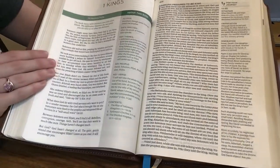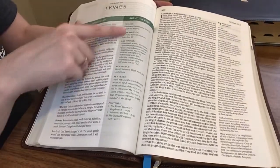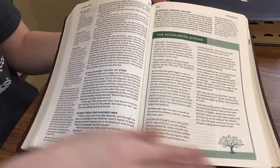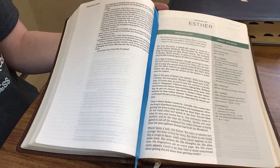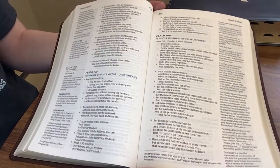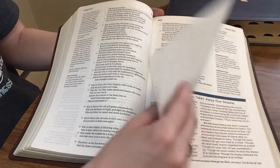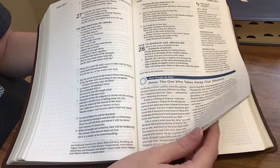Skipping ahead a little, you can see another book introduction — those are all laid out the same way I went over in Genesis, with that devotional story content and then the standard features like author, date, key verses off to the side. I love the blue color of this ribbon. Here you can see how Psalms is laid out.